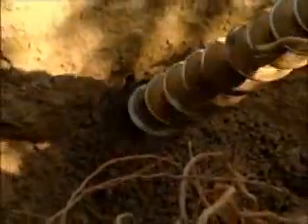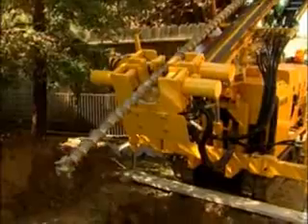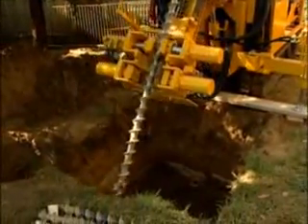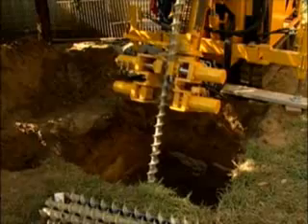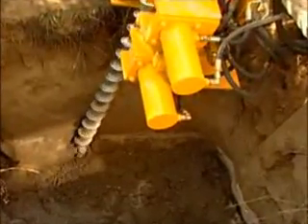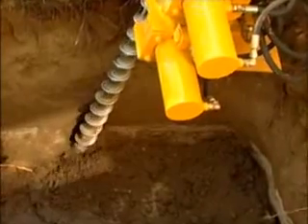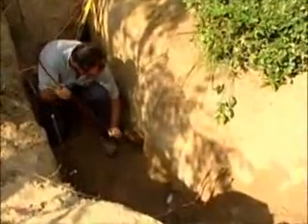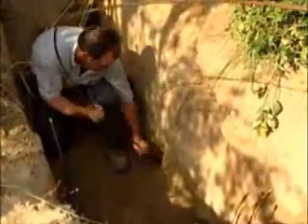Our refrigerant lines have to be a minimum of six feet below the surface of the Earth, where the Earth temperature is constant throughout the year. This particular application, we're using a diagonal loop system. The loops are 50 feet in length, and they're drilled at a 45-degree angle, which puts them about 35 feet below the surface of the Earth. In a direct exchange system, the loop is actually the refrigerant tubing in the system. That tubing has to be inserted into the Earth, and it's essential that it makes contact with the Earth for maximum heat transfer.